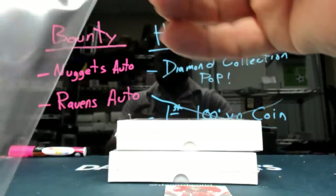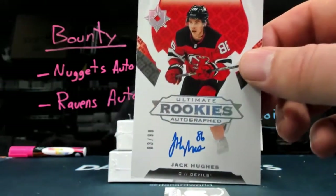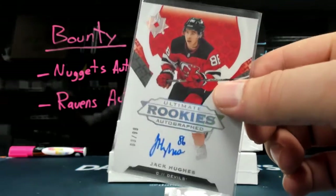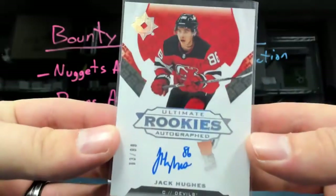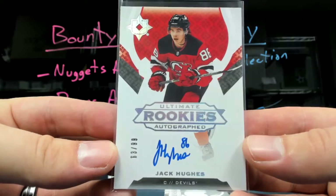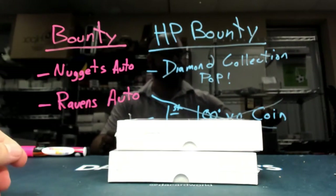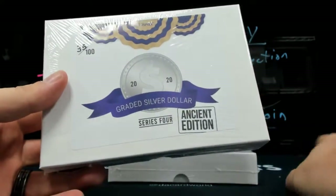Well, hell — I should have done this one last, because there's your Jack Hughes rookie auto out of 99. Bjornfoot, 3.99.